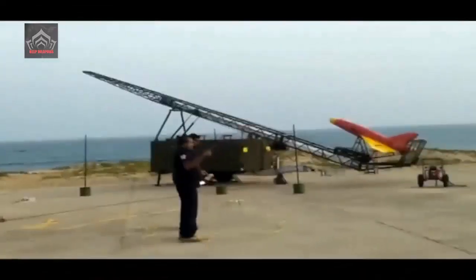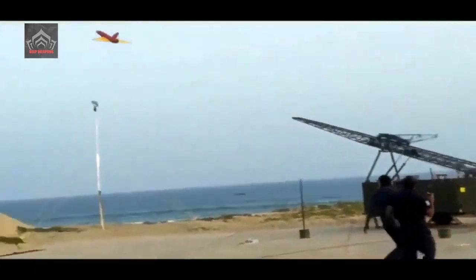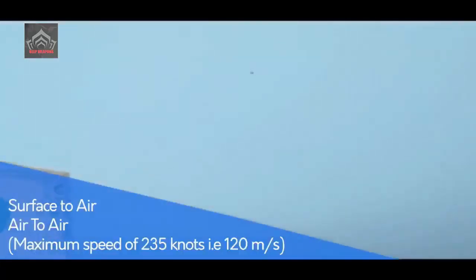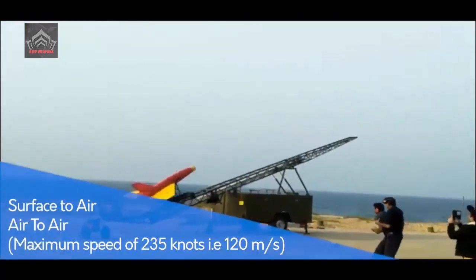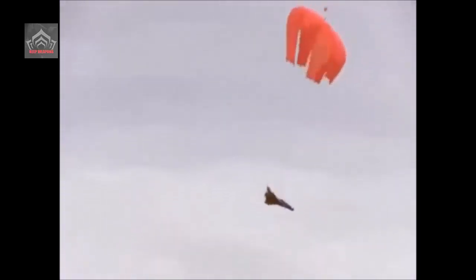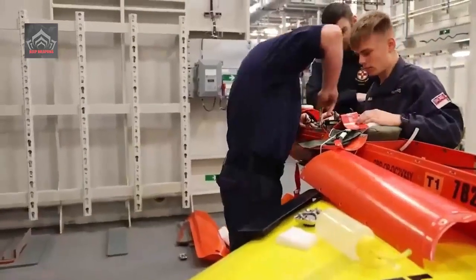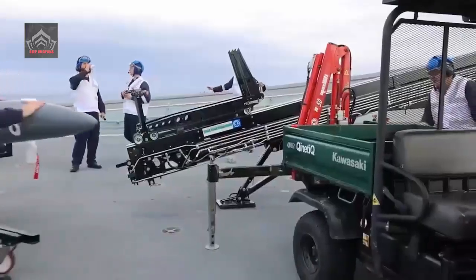The flight test engineers and operators from Kinetic flew three of the air vehicles from the drone's launcher on the Hebrides range off the northwest coast of Scotland. After running out of fuel, the UAVs recovered to land via parachute. The Banshee flights represent the first step for the Royal Navy in exploring how crewless tech could be operated from the Queen Elizabeth-class aircraft carriers in the future.